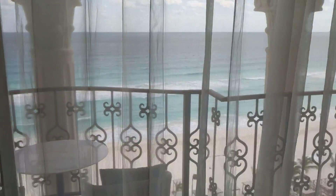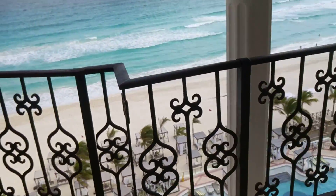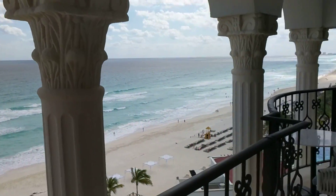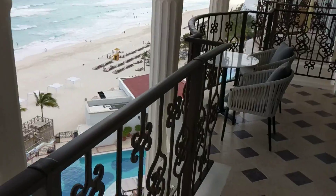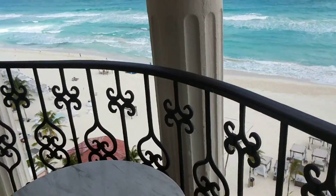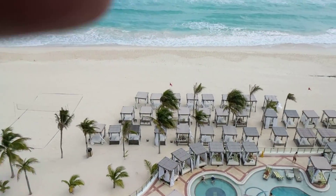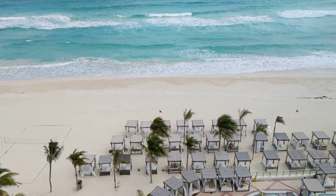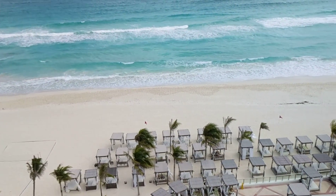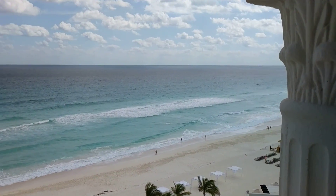Coming over here, here's the view. Here's our balcony with two tables of two. And here's the resort — how beautiful is this? One of those cabanas is ours for our stay; it has the same number as our room number. And there is that beautiful Cancun Beach.